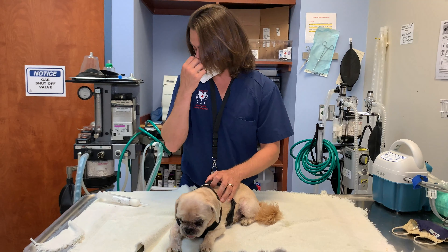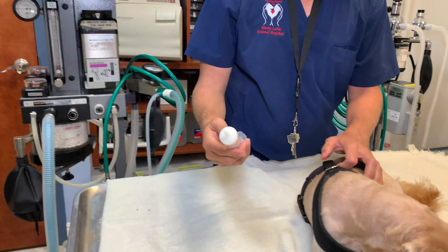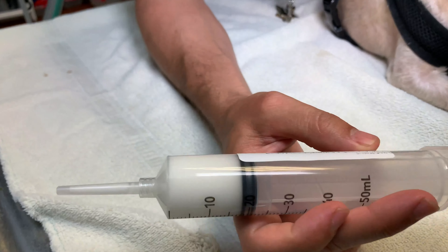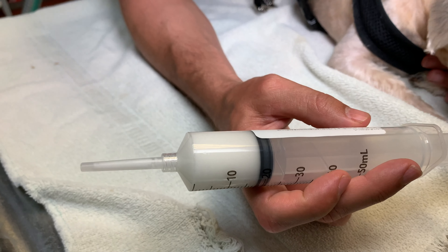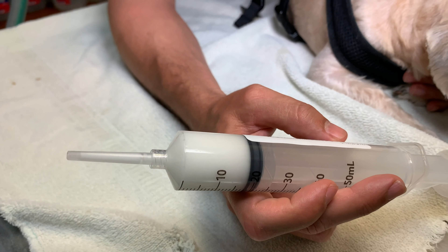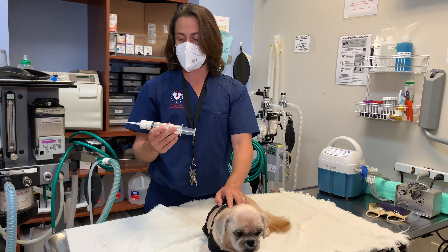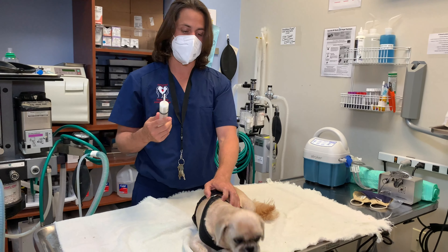Now I'm going to show you guys this ear packing. What it is is a combination of medications: clotrimazole, mupirocin, silver sulfadiazine, and triamcinolone. These particular medications include antifungals, antibiotics, and an anti-inflammatory steroid.